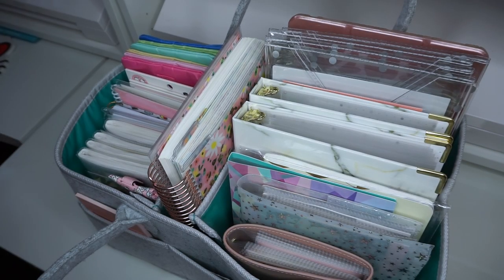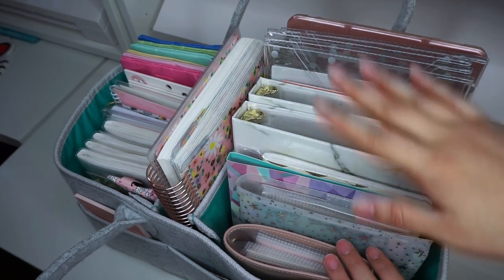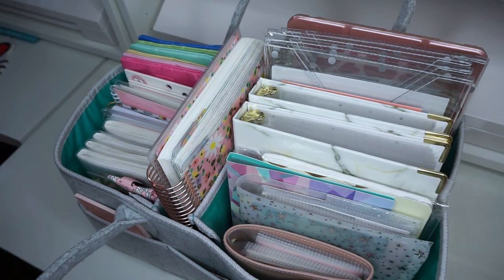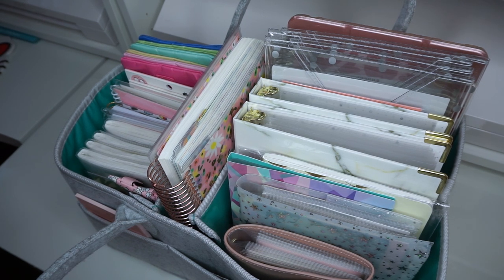Here you can see a closer look at the top view of my diaper caddy. I have all of my sticker organization in here for the most part. If you're wondering where I keep this caddy, it stays in my closet. My room is very tiny and I do all of my sticker shop things in here, so whenever I'm ready to plan for the week, film a plan with me, or anything like that, I'll bring it out.